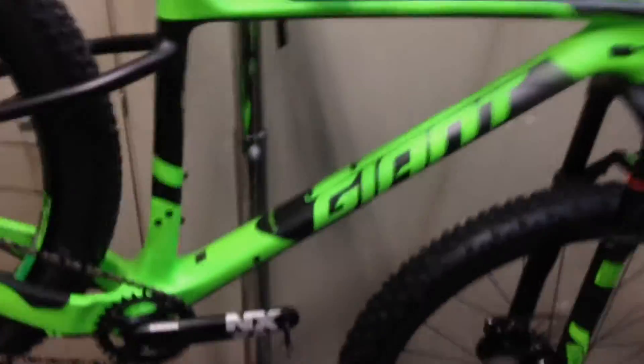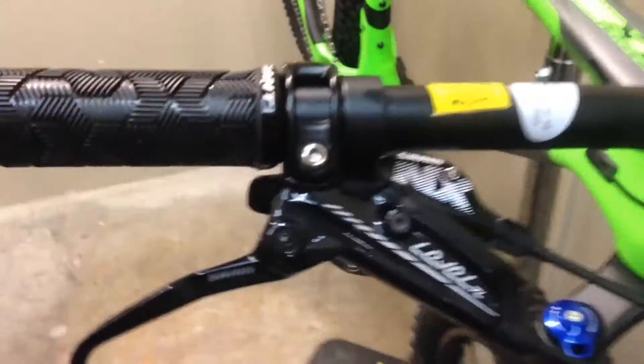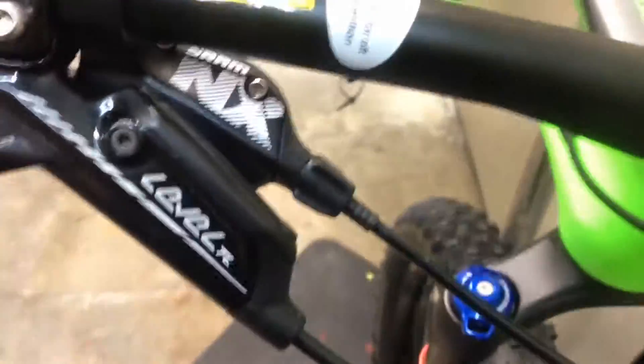No pedals, so don't worry. Fork-wise, they got the RockShox Reba RL — kind of basic, but it will do. Got a thru-axle with that 15mm. Shifters, we got SRAM NX with the SRAM Level TL brakes.